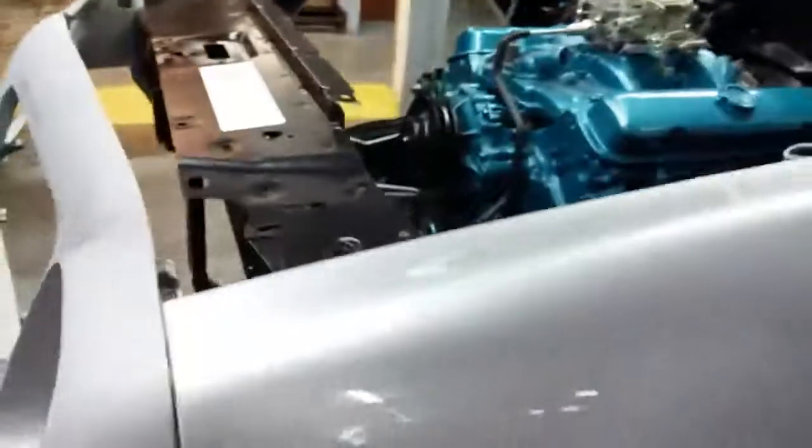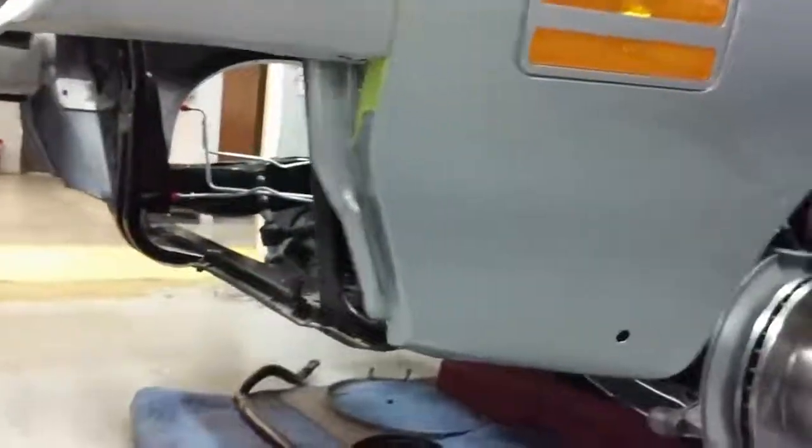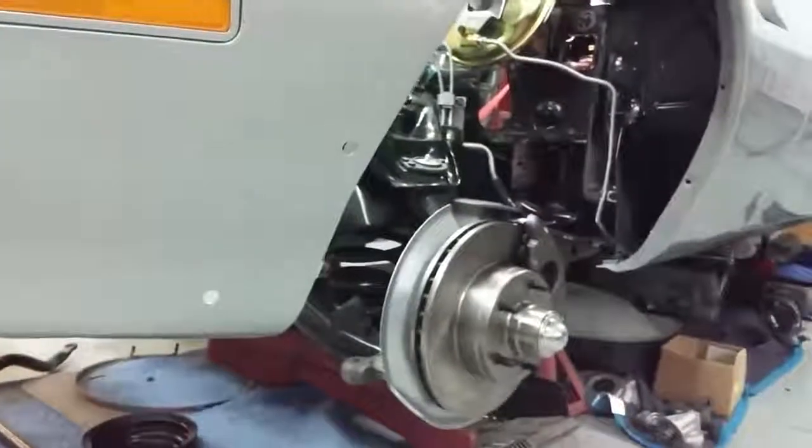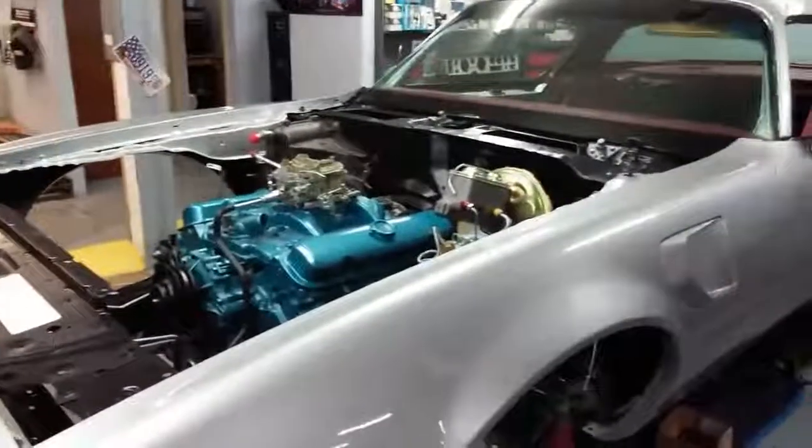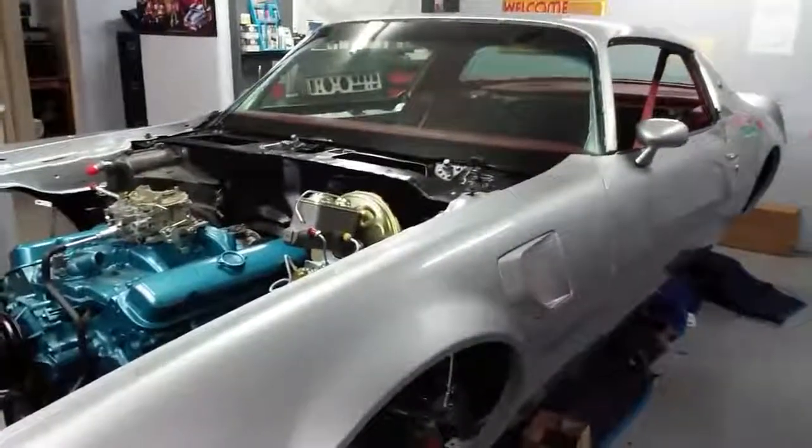This is all original body panels. These are '76-only fenders. As you can see, the car has been completely taken apart, blasted, chemicals, and brought back up piece by piece. This is all painted apart.